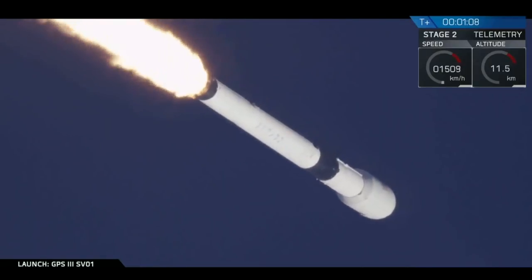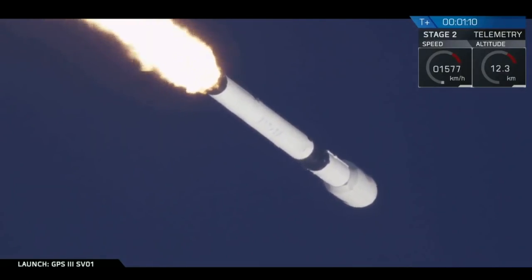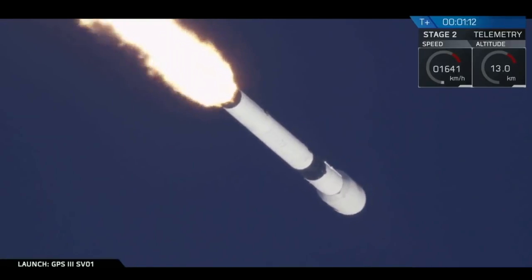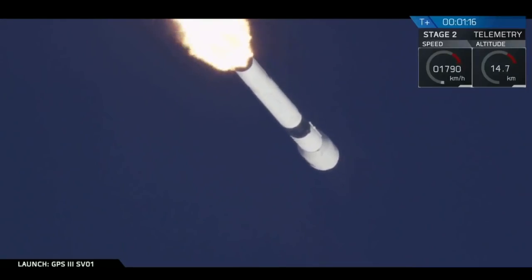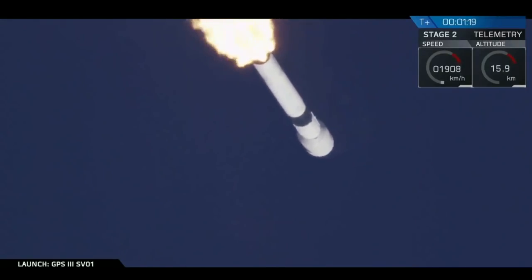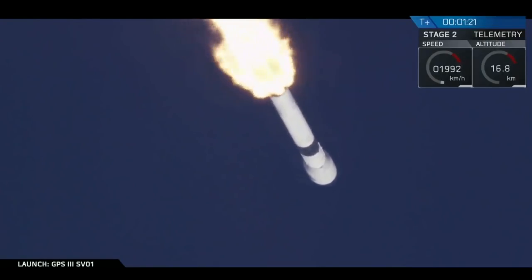Vehicle is supersonic. And we've hit our point of maximum Q. These are the strongest loads the vehicle experiences during liftoff. At this point now it's just an easy acceleration up into our desired transfer orbit.